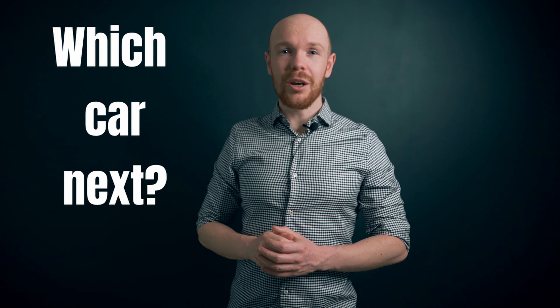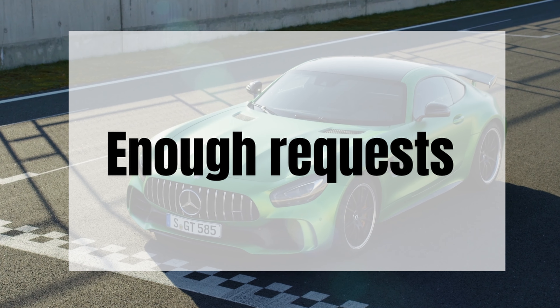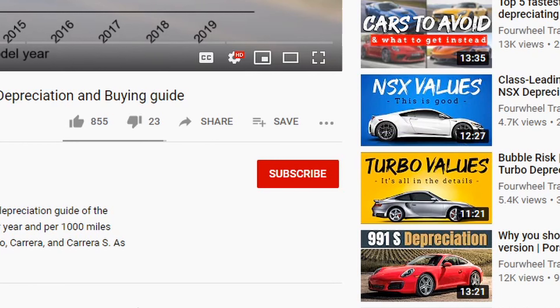And with that we arrive at the end of this video. If you like this data-driven way of analyzing car markets but would have liked to see it for a different car, let me know in the comments which car you'd like analyzed. Once there are enough requests for a certain car, I will make a video about it. Remember to subscribe and click the notification bell so you get notified when your requested analysis goes live. Thank you for watching and I hope to see you next week.